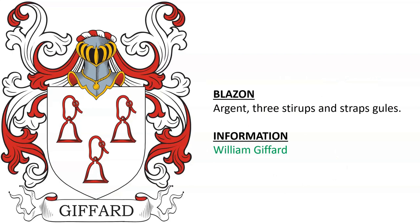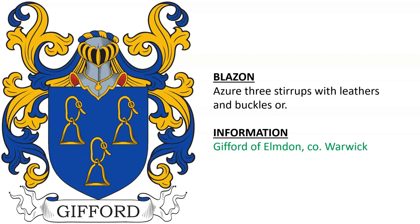Argent, three stirrups and straps gules — for William Gifford. Also Gifford of Elmdon in County Warwickshire, England.